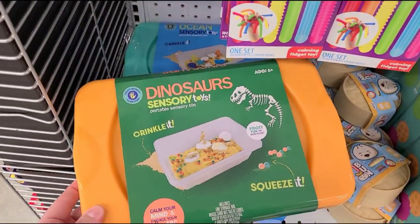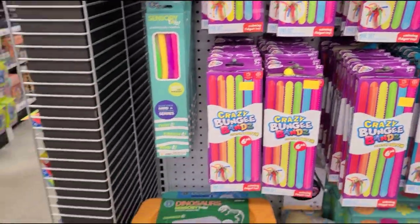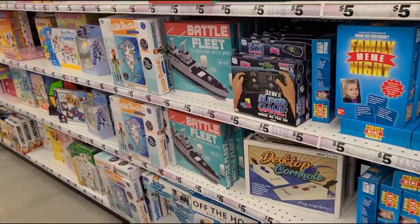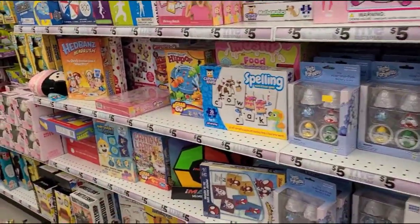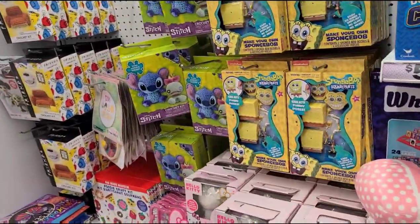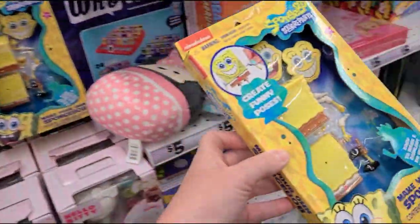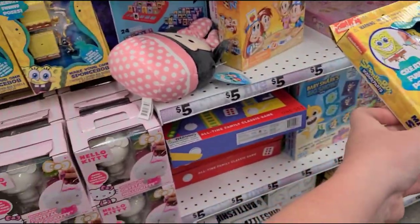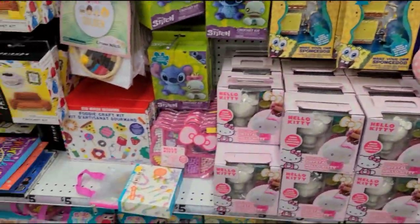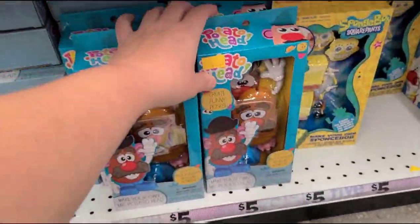There's a bow dinosaur sensory toy with sand inside, which I like. This is really a great place to get gifts for nieces, nephews, grandkids, and stocking stuffers. Oh look — a SpongeBob 'make your own' toy! That is super cute. We'll get two of those, and there's a Potato Head one too.